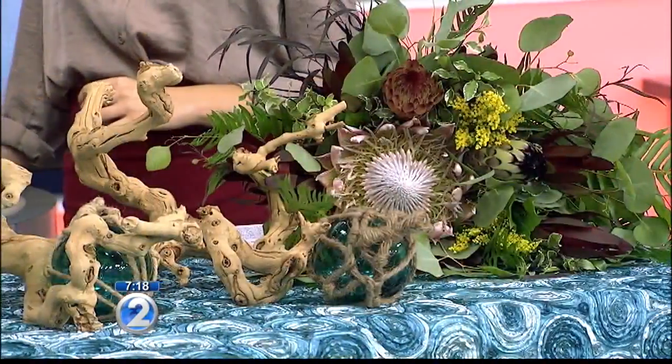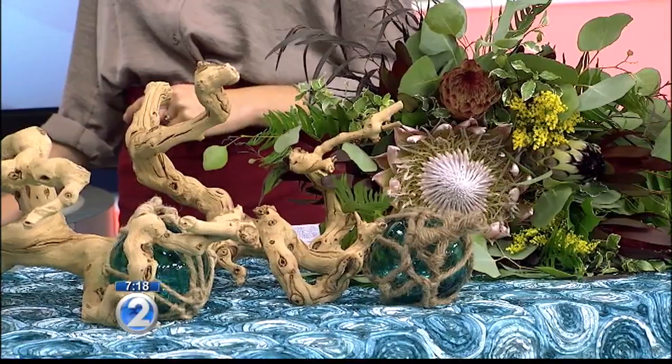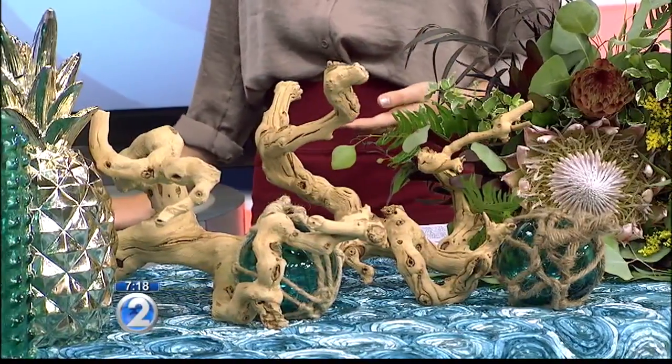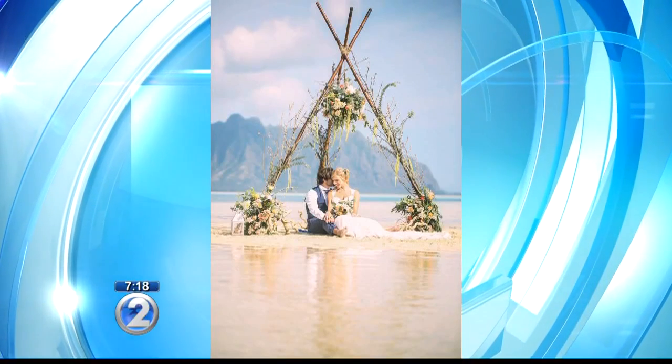When we started doing flowers, we would see all of the different little details that were missed. And we thought it is really important to have a coordinator, because you don't know all the details that have to go into the day to make it perfect. And you guys can help out with all of that. So when people come down to see your booth, what are they going to be seeing this weekend?